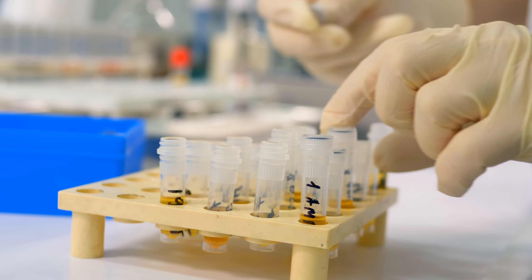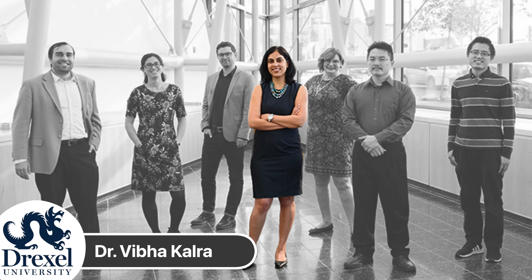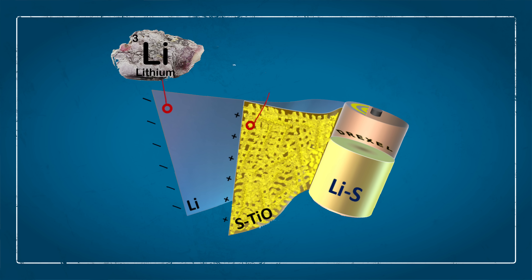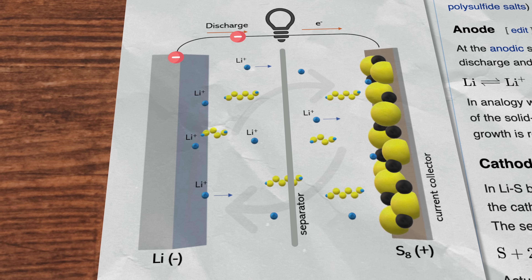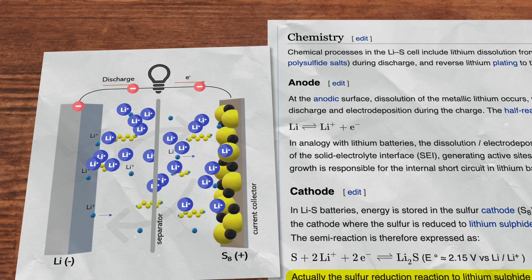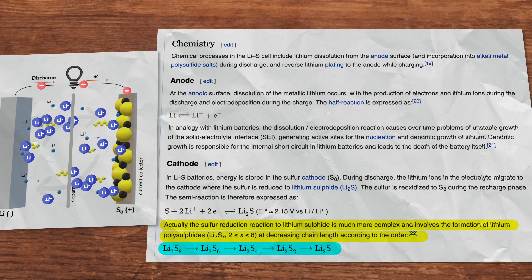The reality of lithium-sulfur batteries may finally be close at hand thanks to a complete accident made by researchers at Drexel University's College of Engineering. Dr. Vibha Carla and her team were actually testing different methods of overcoming some of the drawbacks often associated with lithium-sulfur batteries. The reaction between the positively charged lithium ions and the sulfur cathode comes with all those amazing benefits, but that same reaction has some unfortunate side effects.